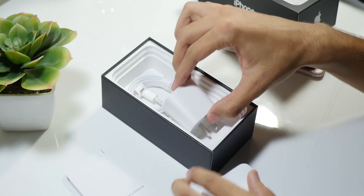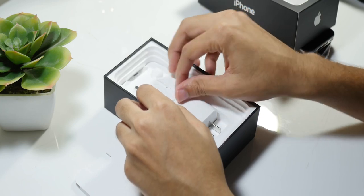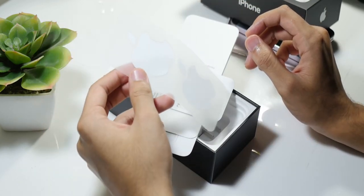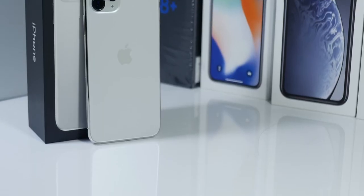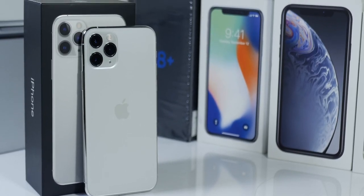Here are the Apple EarPods, which have been included in the box for about seven years now. We've also got these Apple stickers and Apple paperwork. This was my unboxing.